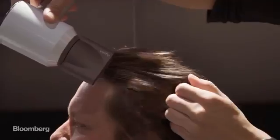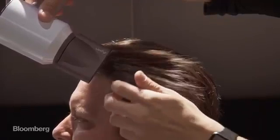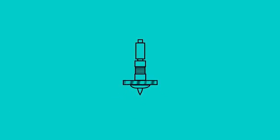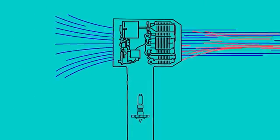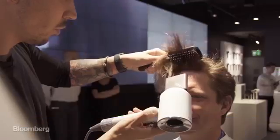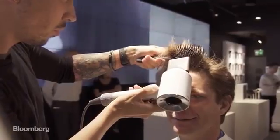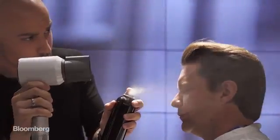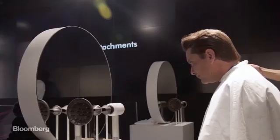According to the ample Dyson propaganda, this is the smartest hair dryer ever built. It uses an electric digital motor to produce an intense stream of air, and then sensors to make sure that air never gets too hot. As a result, your hair comes out shinier and healthier than ever before. I feel like I'm two inches taller now.